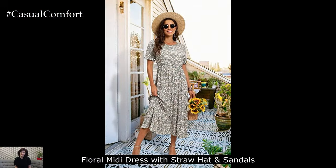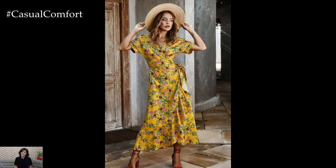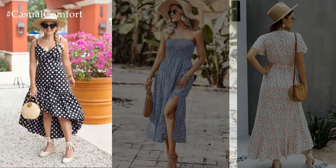Floral Midi Dress with Straw Hat and Sandals. Embrace the garden theme with a floral midi dress in soft pastel hues. Pair it with a wide-brimmed straw hat for a touch of elegance and to shield yourself from the sun. Complete the look with strappy sandals and delicate jewelry for effortless sophistication.